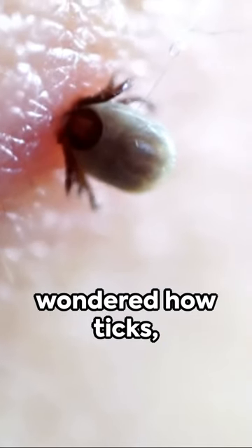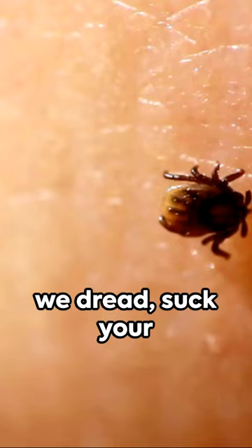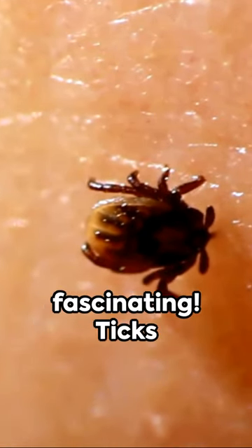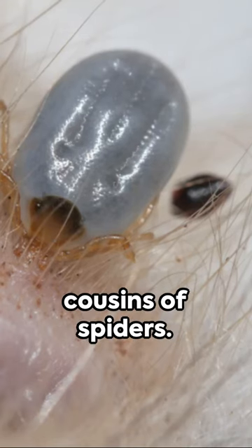G'day. Ever wondered how ticks, those tiny creatures we dread, suck your blood? Brace yourself, it's a bit nasty, but fascinating. Ticks are arachnids, cousins of spiders.